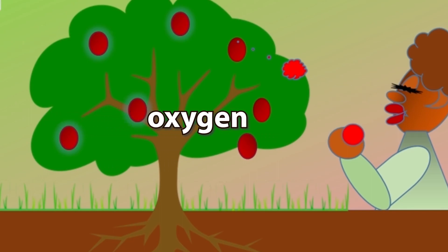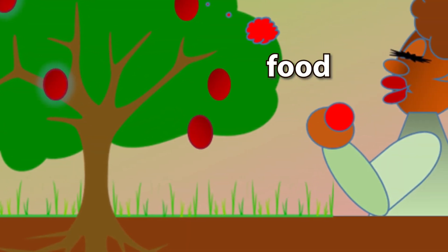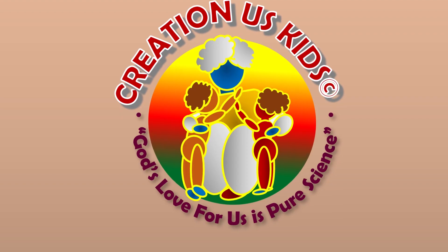Plants then release oxygen for us to breathe. Plants also give us food to eat.